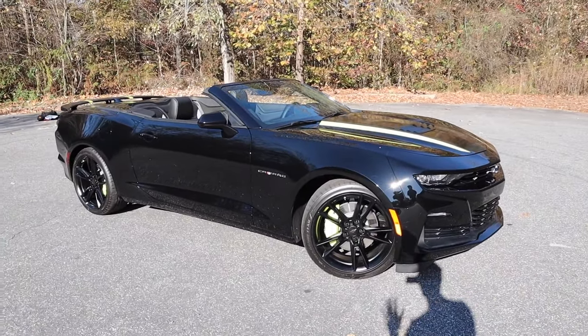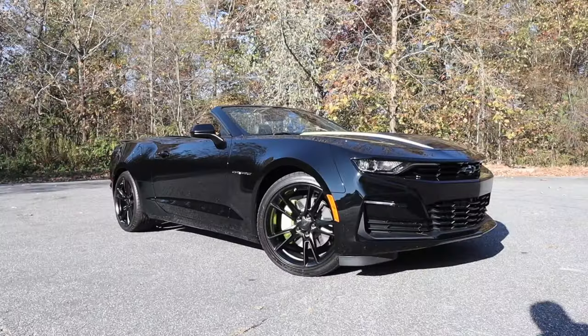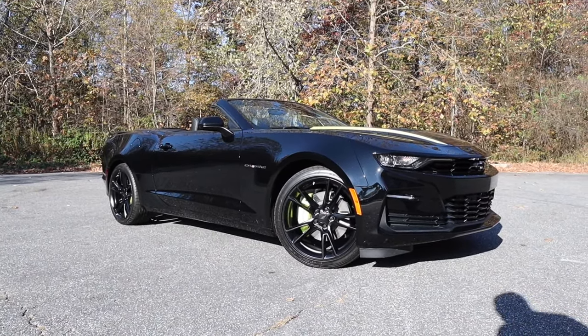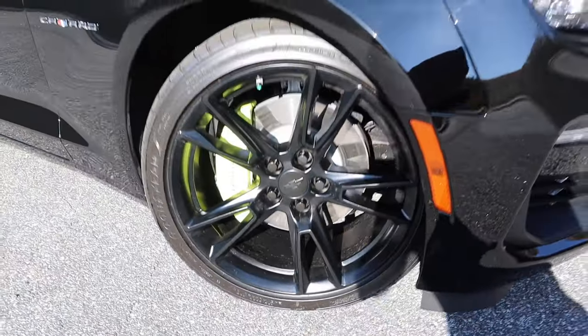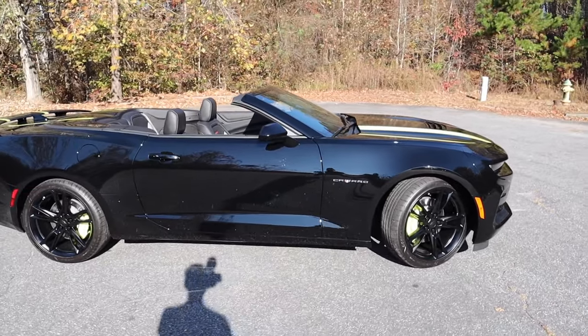As we work our way to the side, this has a staggered wheel setup — 20 by 10 up front and 20 by 11 in the rear. We get that highlighter yellow for the Camaro Brembo brake calipers and a matte black finish for those double-spoke wheels. The Camaro badge is just behind that.